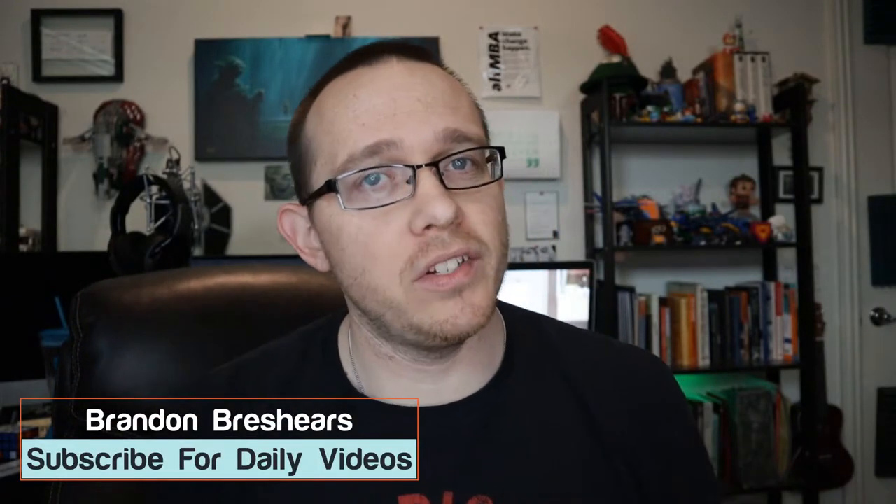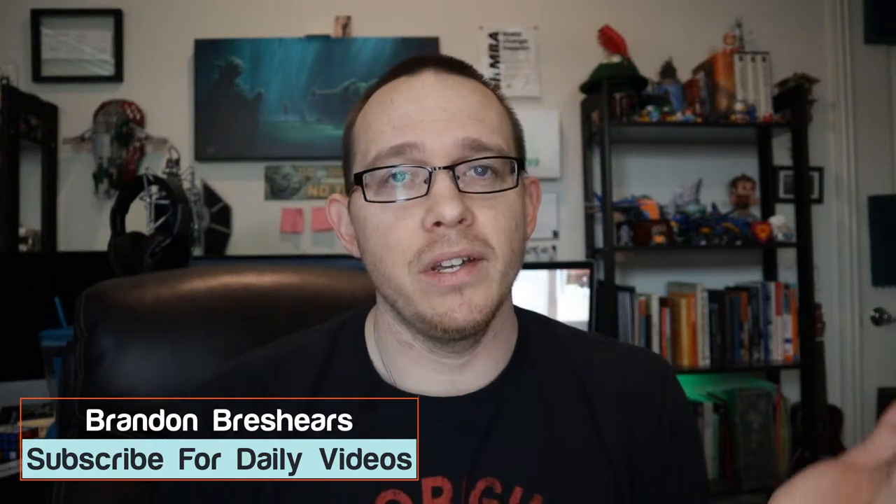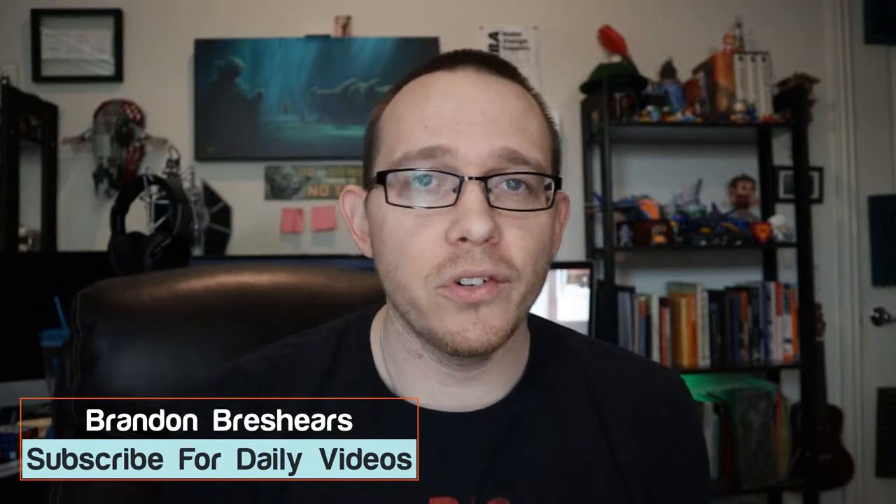Hey there everybody, my name is Brandon Breshears. I'm a digital marketer. I have this YouTube channel, and I create daily marketing videos for people that do content production and content marketing. If you're trying to get any kind of digital marketing online going, then this is a great channel for you to subscribe to. I cover everything from Facebook ads, to SEO, to PPC, to podcasting. So if it's about digital marketing and you want to grow your business, please consider subscribing.